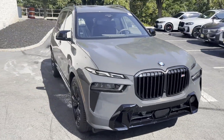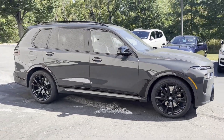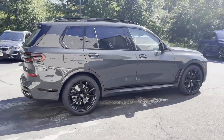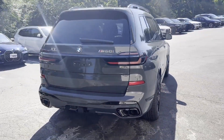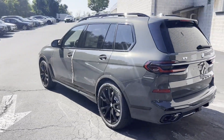2024 BMW X7. It's cleverly designed to maximize convenience and comfort with features such as Lane Departure Warning, Blind Spot Monitor, Heated Rear Seats, Tinted Windows, Engine Immobilizer, and Universal Garage Door Opener.